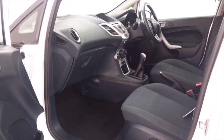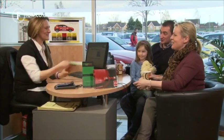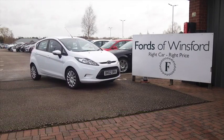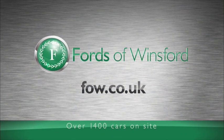Don't forget, at FOW, the price you see is the price you pay. There's no hidden charges. You can ring and reserve with no deposit and no obligation. Bring your licence with you, have a test drive, and discover this great car for yourself — at Fords of Winsford.